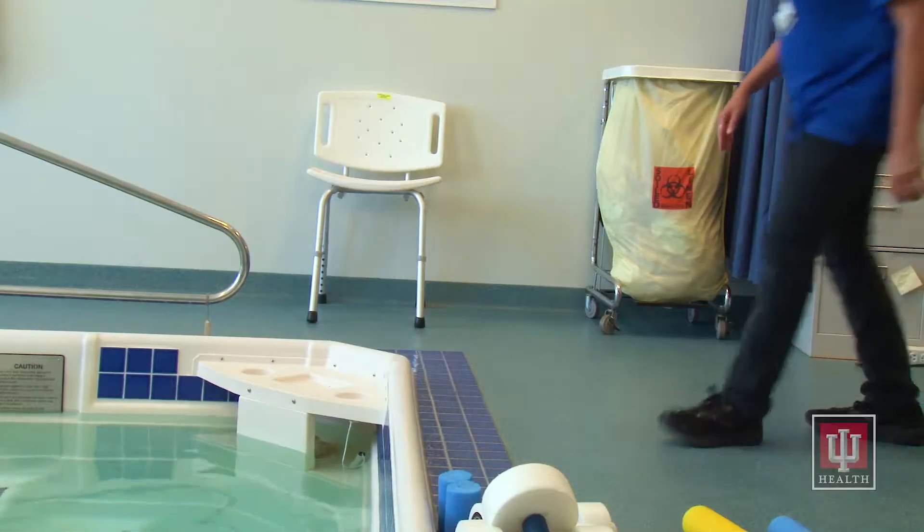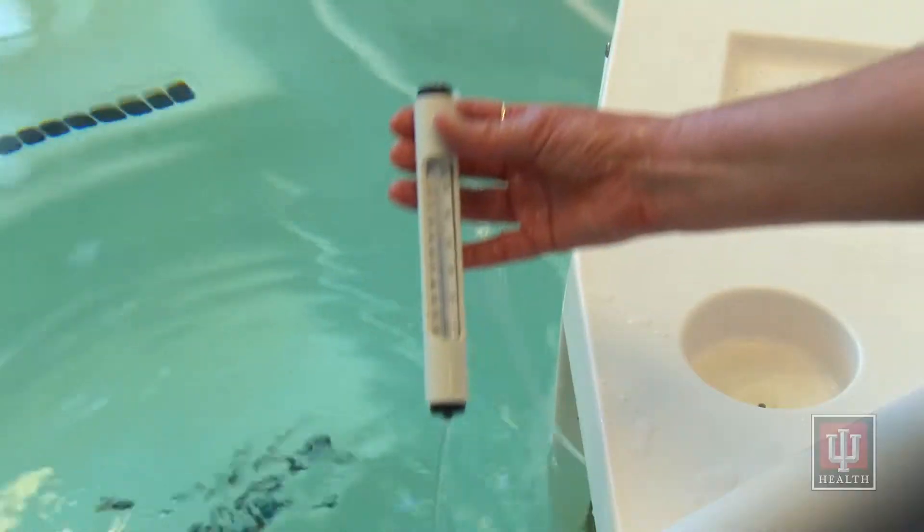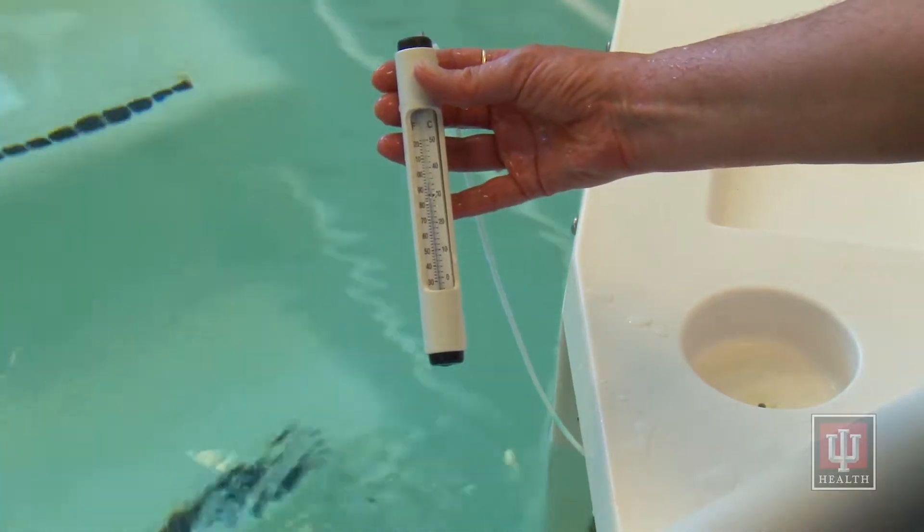One of the first things you will notice is the increased room temperature as soon as you enter the aquatic therapy area. We keep our pool at a constant temperature of 92 degrees. This is warm enough to be comfortable in the water but not so hot that you overheat when you exercise.